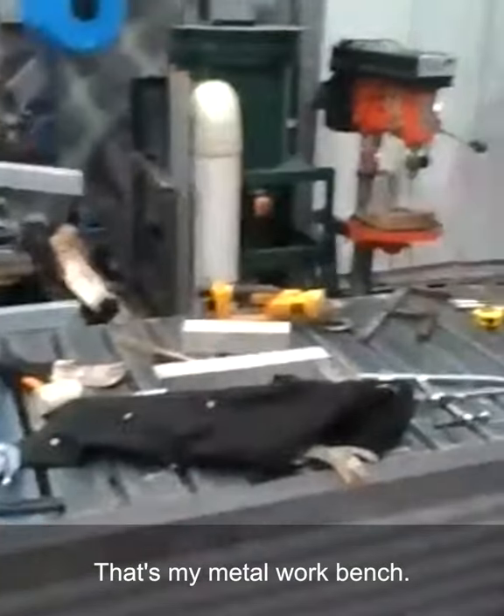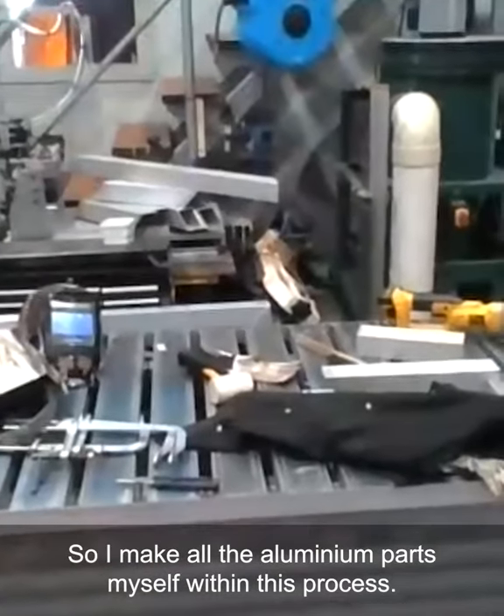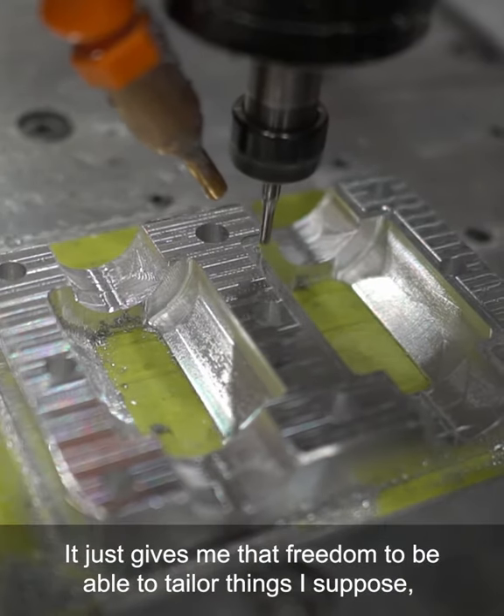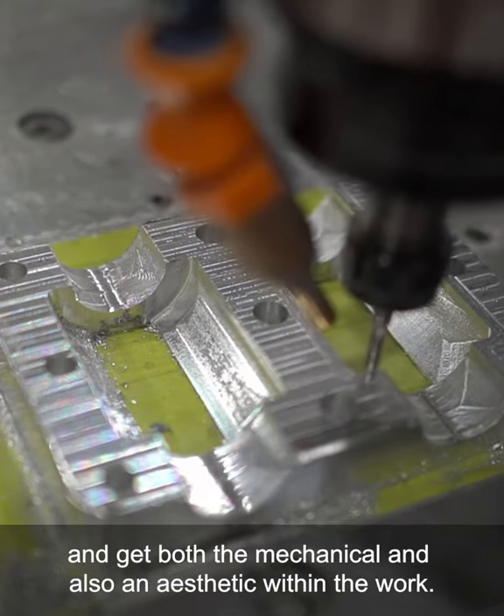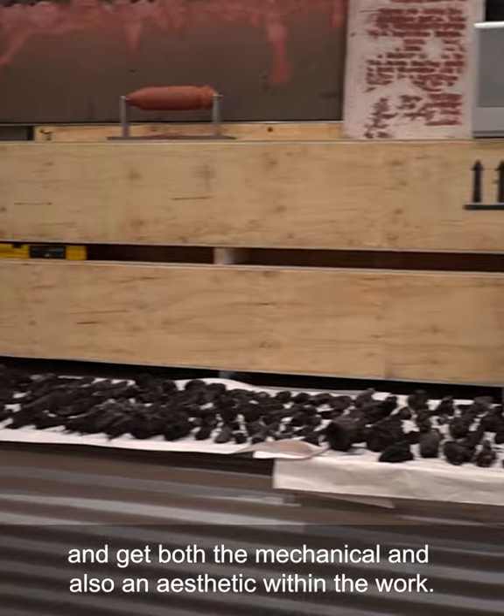That's my metal workbench. So I make all the aluminium parts myself within this process. It just gives me that freedom to be able to tailor things, I suppose, and get both the mechanical and also an aesthetic within the work.